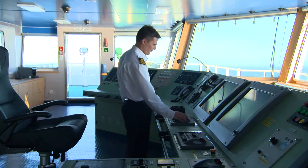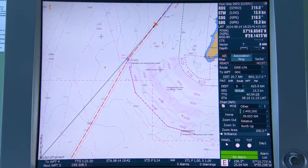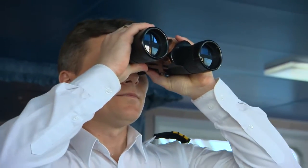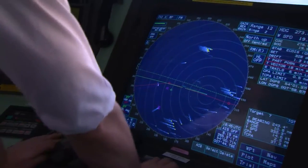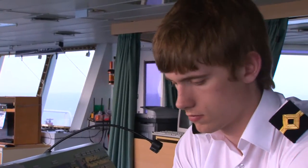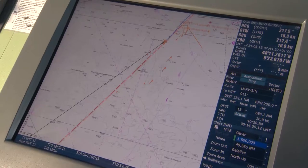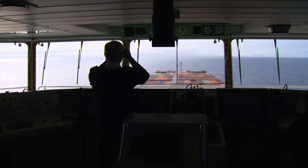The watchkeeping officer must ensure that the ship never runs aground nor has a collision. This means always knowing the ship's situation and keeping a good lookout. This task requires good training, a high standard of skills and effective time management. How this can be best achieved is the subject of this video.